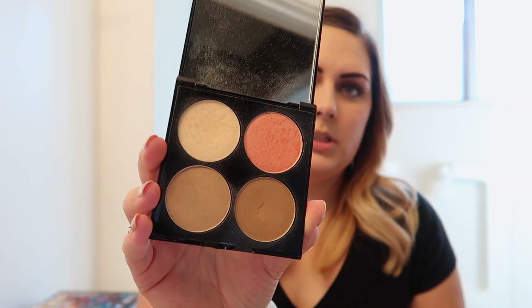Once I get my foundation done, I like to do my highlight and contour. I use the Revlon Instasculpt and a highlighting brush from ELF. I take the darker color and go up on my cheekbones, up on my forehead, and down here on the sides. Then I take a second highlighting brush from ELF with the lighter color and do the bridge of my nose, my chin, under my eye in a triangle to bring that highlight down.